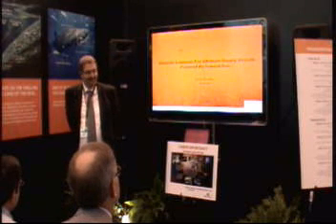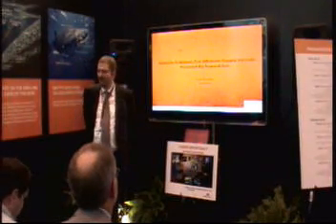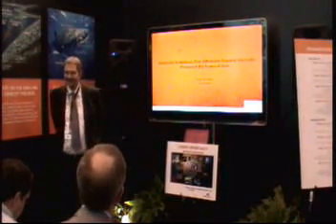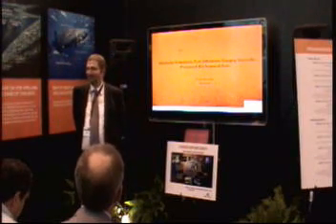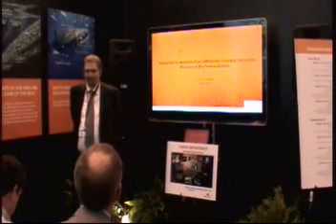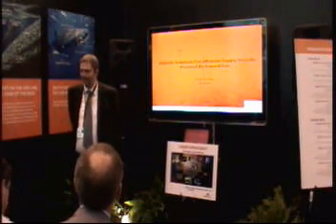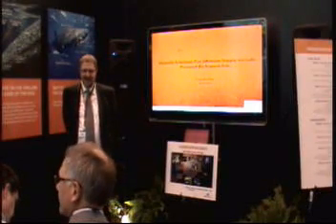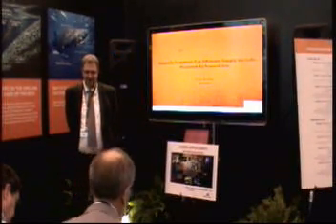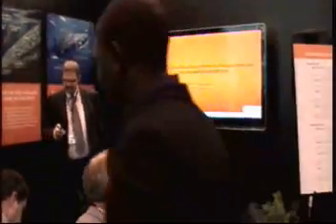What I will talk about today is Wärtsilä's solution for offshore supply vessels powered by natural gas. Wärtsilä has a quite long history with gas engines and dual fuel engines, especially in LNG tankers. But today I will talk about offshore support or supply vessels and DF engines.